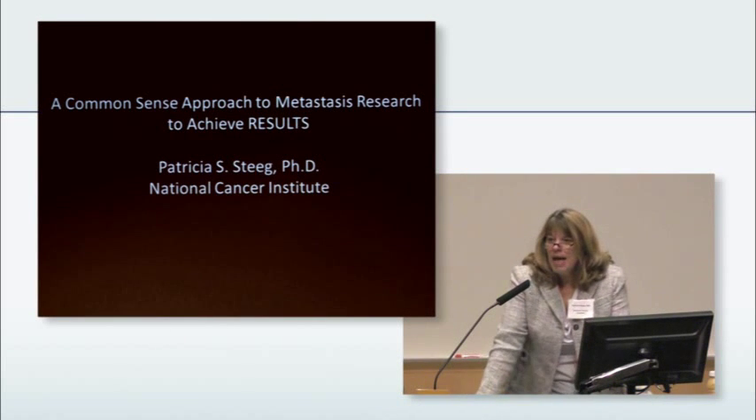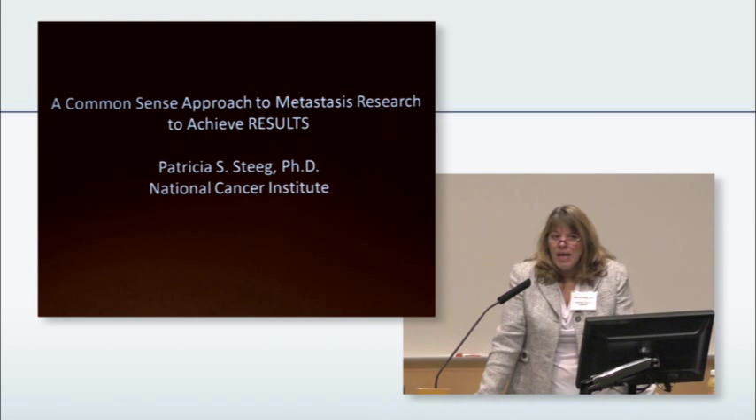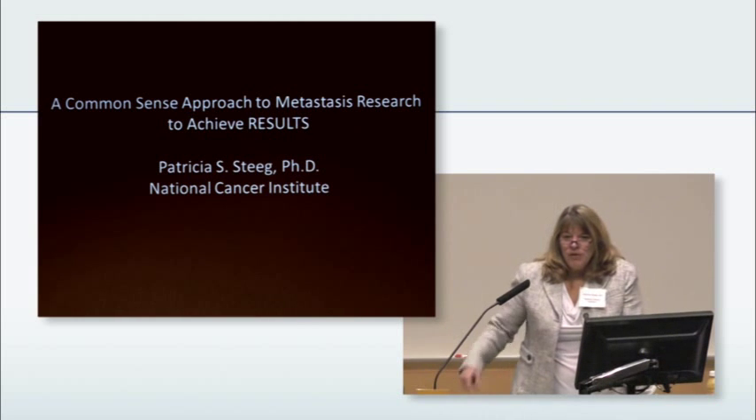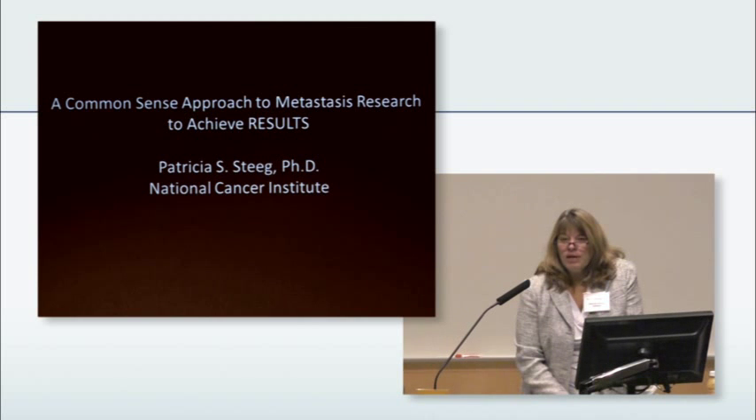I've been studying metastasis research — why do tumor cells move? Why do they leave the tumor? Why do they go to distant sites? And is growth in a distant site different than that original breast tumor? The answer is yes, for 25 years.